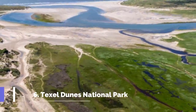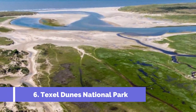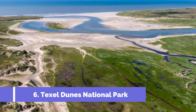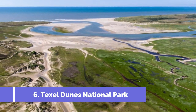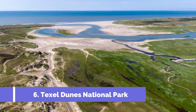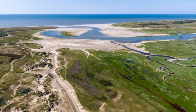Number six: Texel Dunes National Park. Texel Dunes National Park is a breathtaking nature reserve located on the charming island of Texel in the Netherlands. This expansive park covers an area of approximately 43 square kilometers and is a haven for nature lovers and outdoor enthusiasts. One of the main attractions of the park is its diverse landscape.